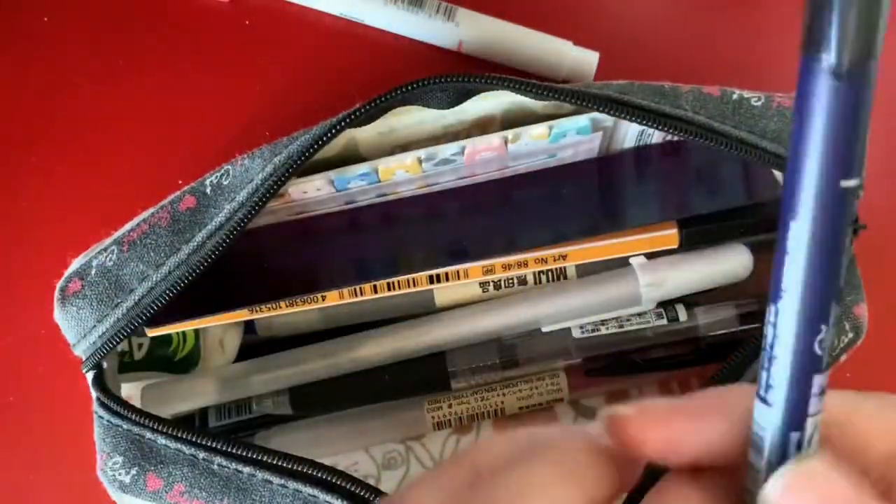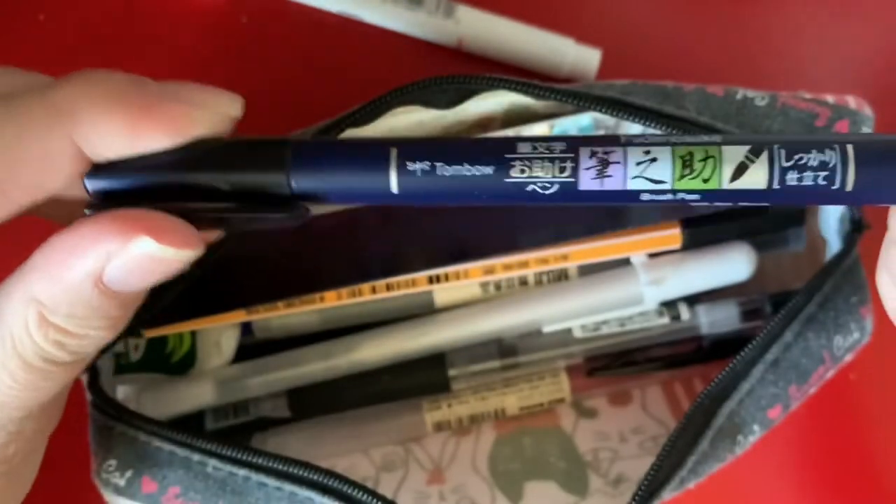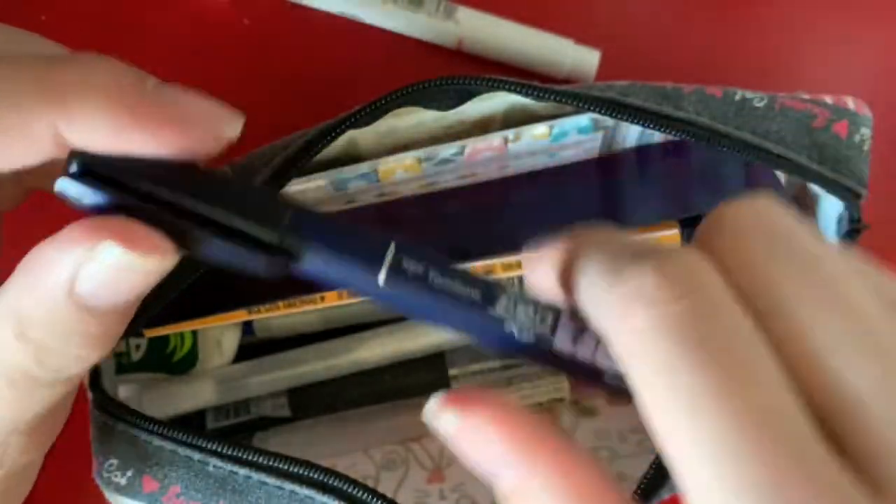Next is the Tombow Fudenosuke hard tip brush pen. I use this for writing all my headers for my notes, so of course it's in my pencil case because I use it all the time.